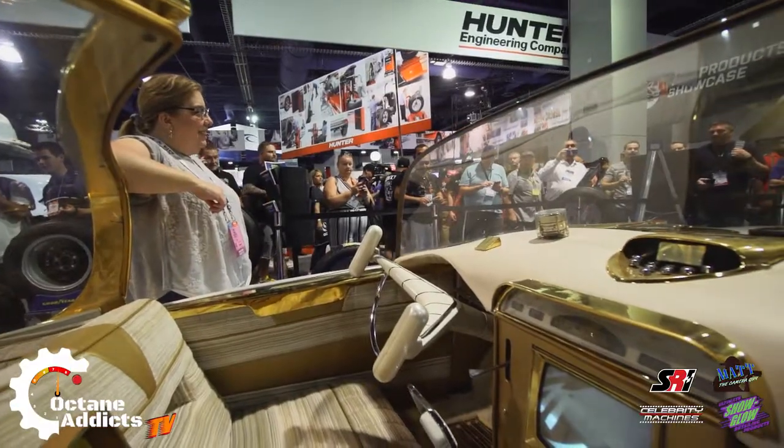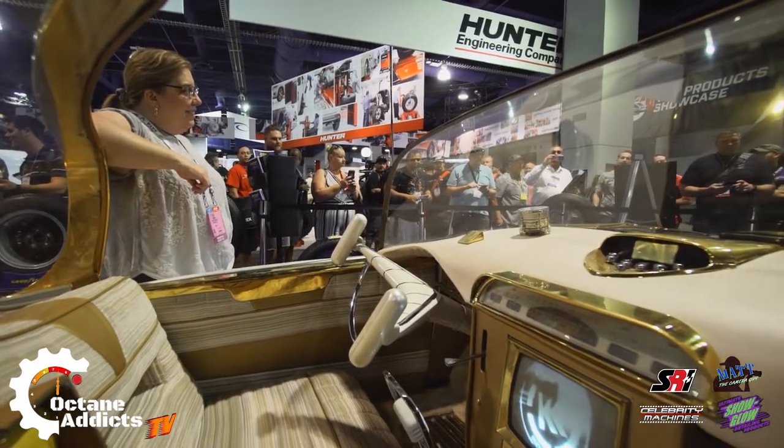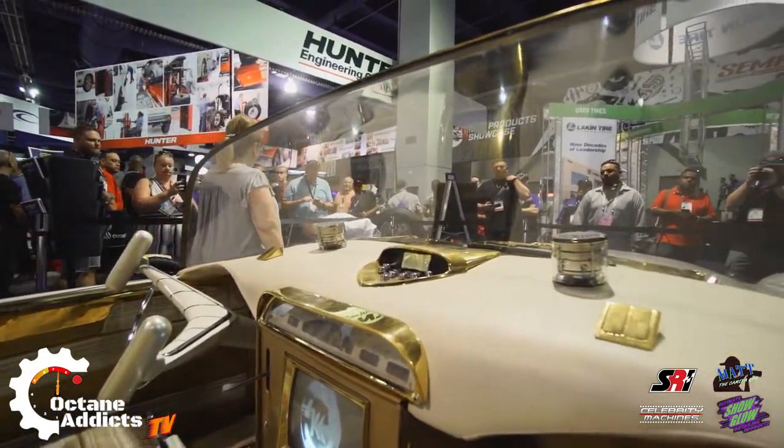Is that the original interior, or did y'all redo it too? We actually redid the interior — the car had been sitting in a damp garage, even though it was protected. It was degrading over the life of it — you probably touched it and it fell apart. It had a funk on there that you didn't want to deal with. But we did get that era of pattern that would be true to that period, and it looks exactly right.